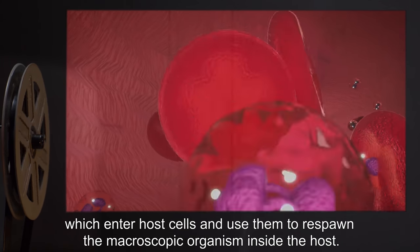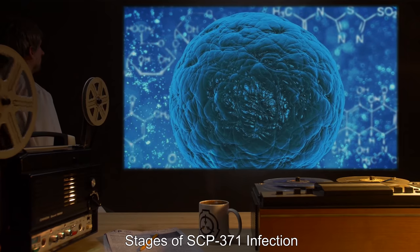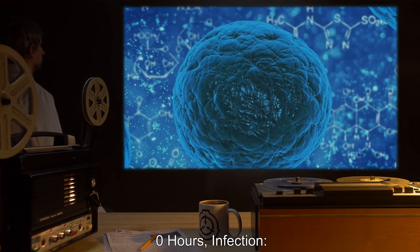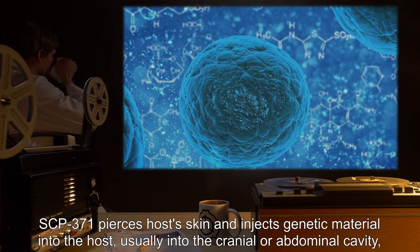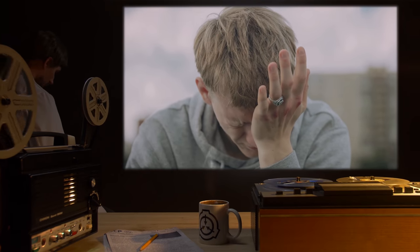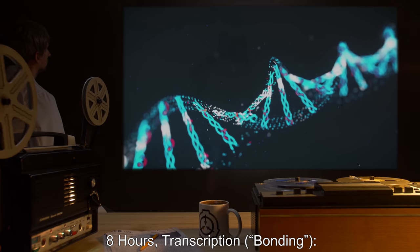These packets use host cells to respawn the macroscopic organism inside the host. Stages of SCP-371 infection — Zero hours, Infection: SCP-371 pierces the host's skin and injects genetic material into the host, usually into the cranial or abdominal cavity, causing significant pain. Eight hours, Transcription.